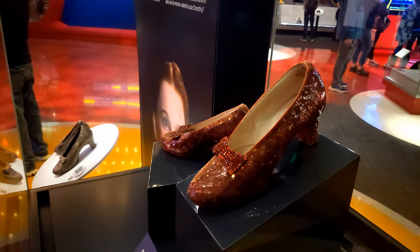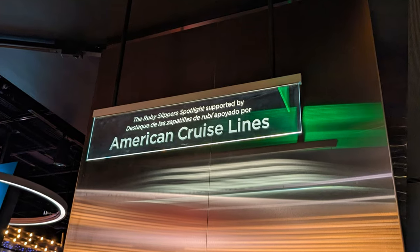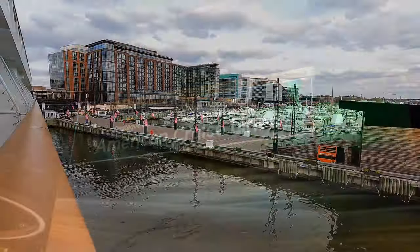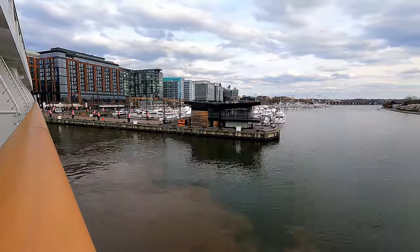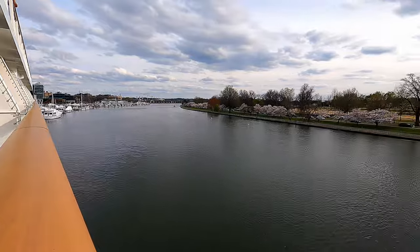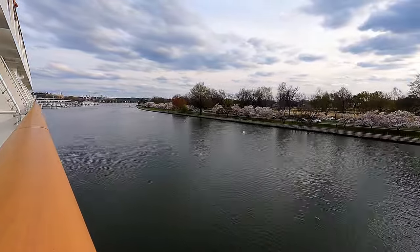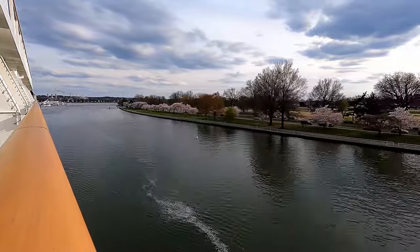Another interesting exhibit at the National Museum of American History was the actual ruby slippers that Judy Garland wore in the Wizard of Oz — and this exhibit was sponsored by my friends at American Cruise Lines. Finally, after two days of visiting Washington D.C., we were back aboard the ship and sailing down the channel that would lead us to the Potomac River. You can see those cherry trees that line the channel there.